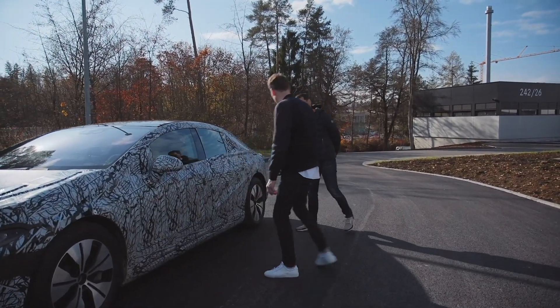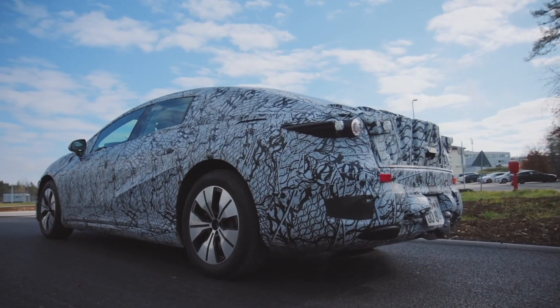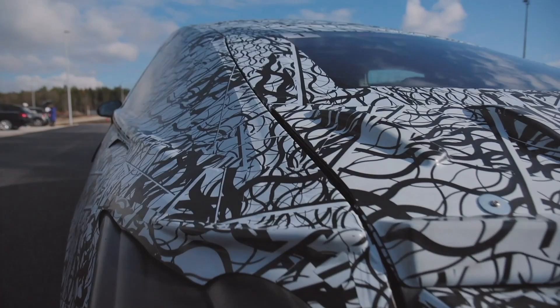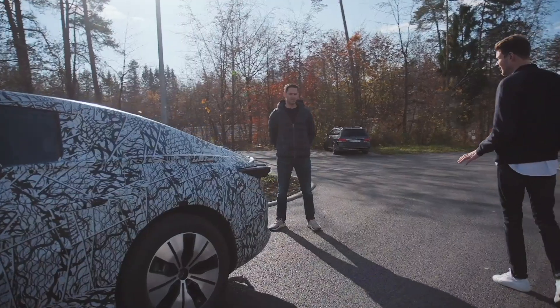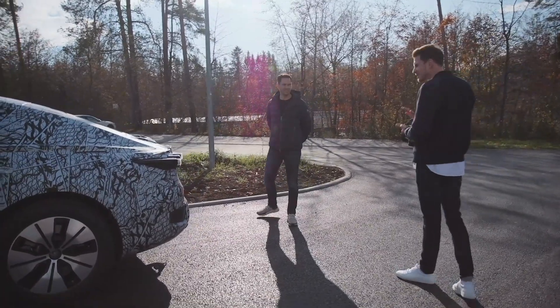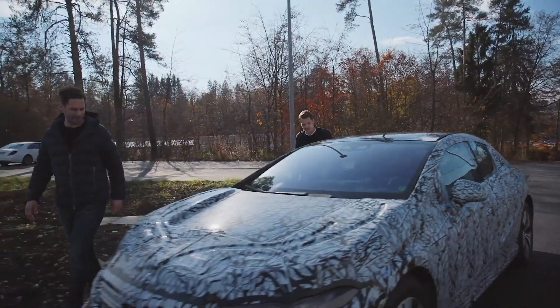Ich muss mal reinschauen – viel sieht man nicht? Nein, noch nicht. Das ist auch Absicht, deswegen erster Prototyp, viel getarnt. Das ist die elektrische S-Klasse? Genau, die elektrische S-Klasse auf der eigenen Plattform. Sagen wir mal die Reichweite, wenn du darfst? Wir haben 700 Kilometer oder bis zu 700 Kilometer im WLTP. 700! Das ist meine Ansage! Damit kommst du weit, ja.